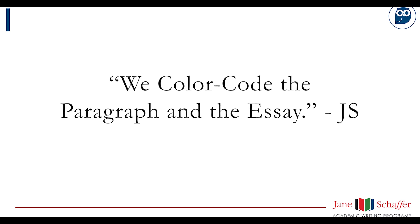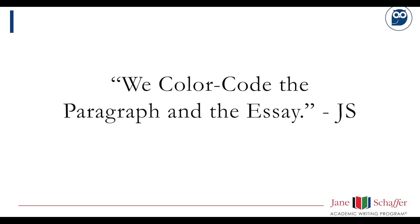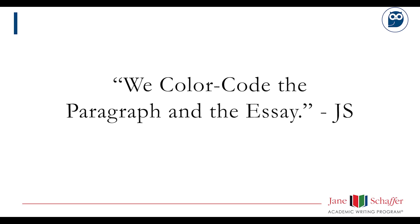Research indicates that color is attention-grabbing and learning-enhancing when it is structured to have association value. In the spring of 2000, Jane Schaefer introduced color coding into her writing program. We color code the paragraph and the essay. For decades, research has shown that color can directly influence attention or motivation in students. For this reason, Jane created a color coding strategy to emphasize the central learning elements of an academic body paragraph and essay.